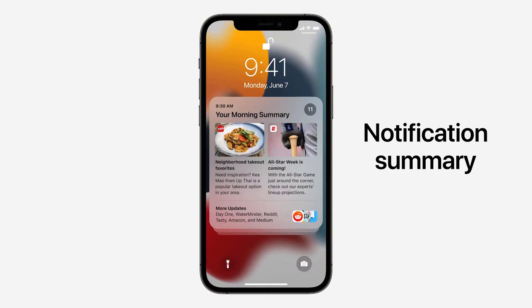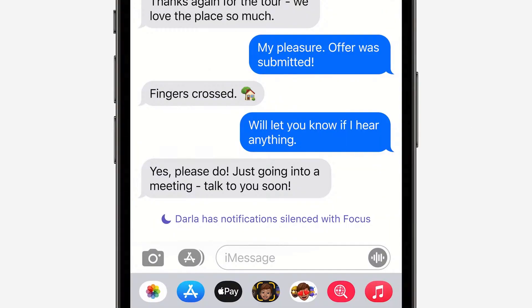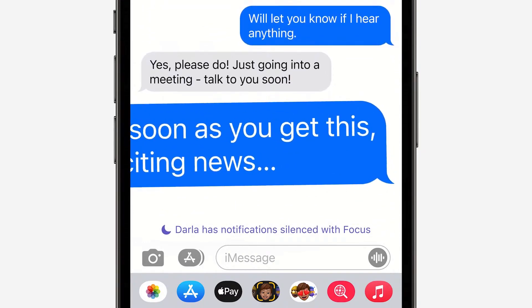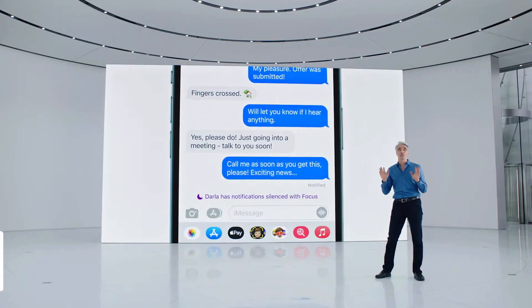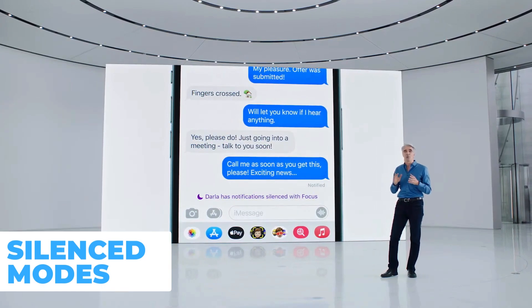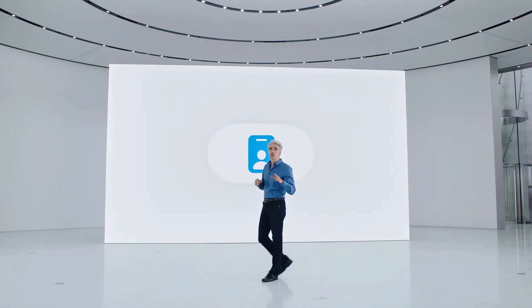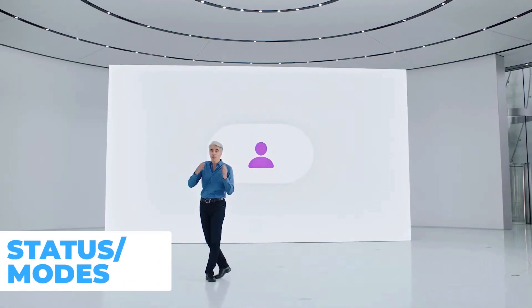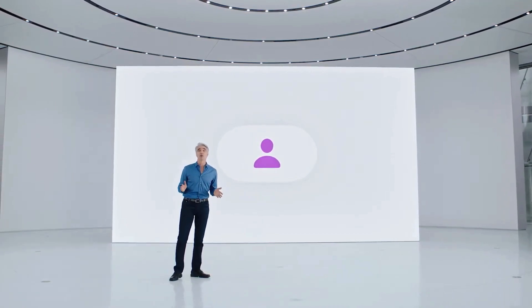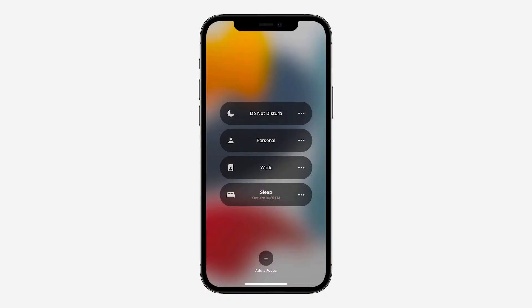They have a Do Not Disturb mode silencing, which, if you're messaging somebody, will give them a notification that you are in Focus mode, helping you stay on task. If they do want to nudge you, there's a more enforced message they can send, which is helpful for something really urgent. On top of Focus Mode, they're introducing modes that allow you to switch mindsets or statuses — for example, personal, work, sleep, and focus.